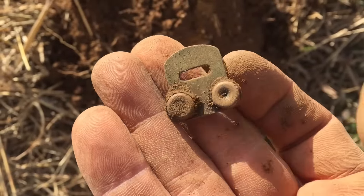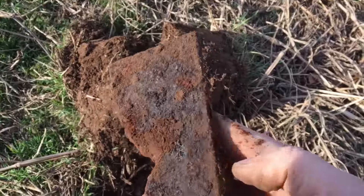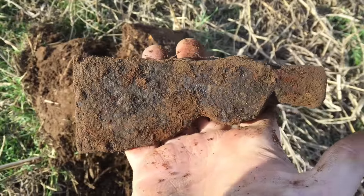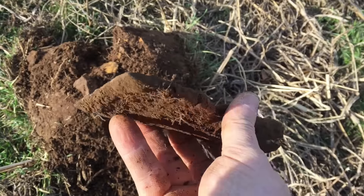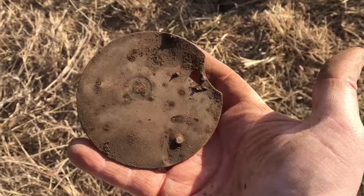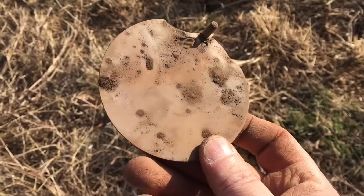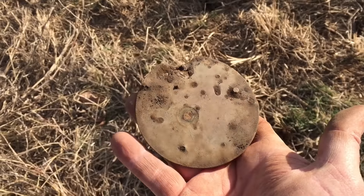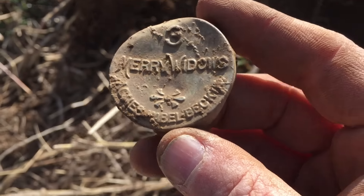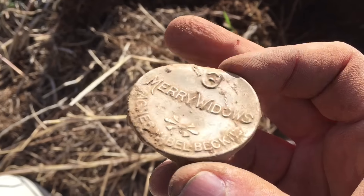Some trash. Alright, just dug up a sax head. I don't know — it'll clean up real nice. Just dug this up — looks like the back of an old clock. It's brass. It's pretty cool.